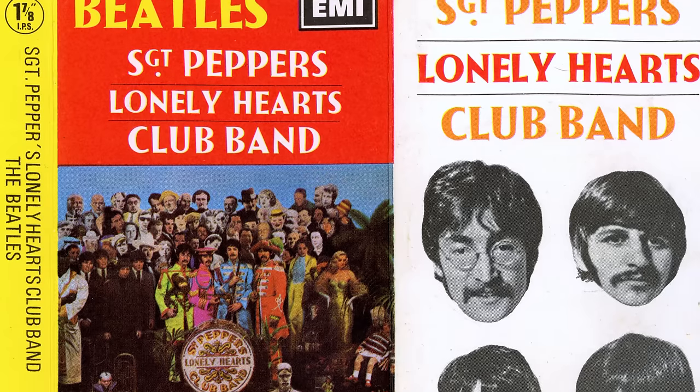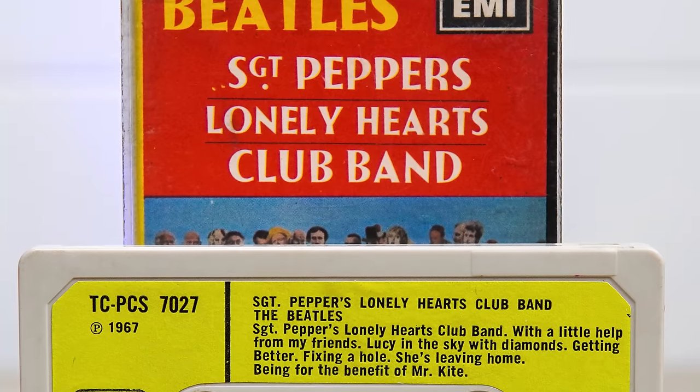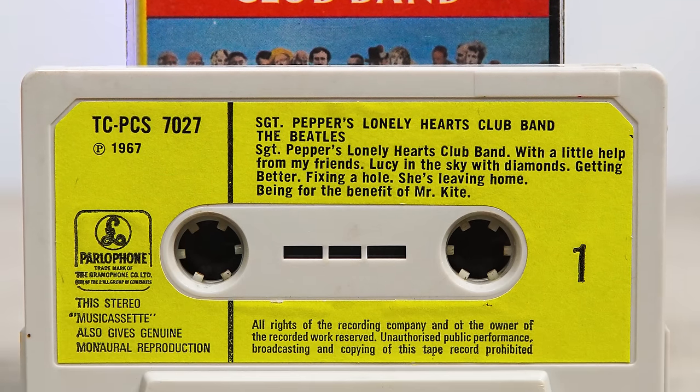Sgt Pepper's Lonely Hearts Club Band was the first Beatles album to be released on the cassette format in October 1967 and the only one released before the advent of the 8-track in the UK. Therefore, it retained the same tracklisting as the vinyl and stayed that way. However, that original running order didn't work for the 8-track, and it needed shuffling.